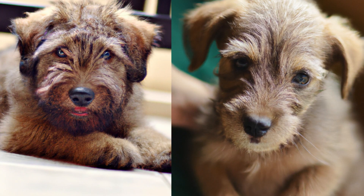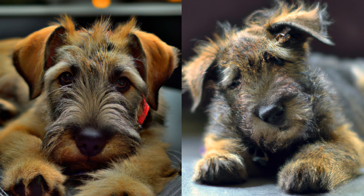Aside from exercise and training, the Glen of Imaal Terrier also needs plenty of mental stimulation. These dogs are intelligent and curious, and they love to be challenged. You can provide this kind of stimulation by giving them puzzle toys, teaching them new tricks, or even enrolling them in a dog sport like agility or obedience.